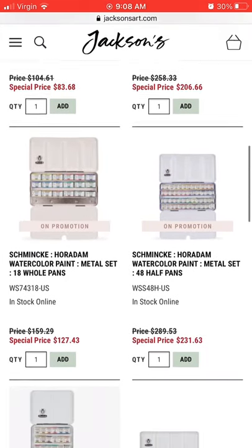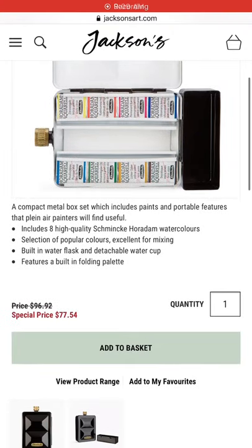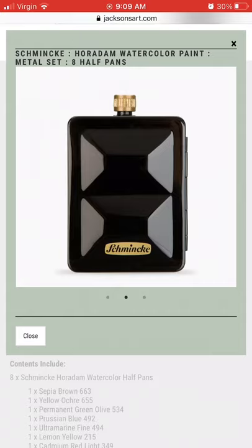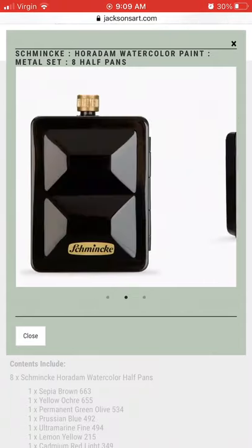There's a super cute little flask option that was really nice as a gift, so yeah go check it out. These are really good quality paints. I own a bunch of the little 5mm tubes that I bought separately.